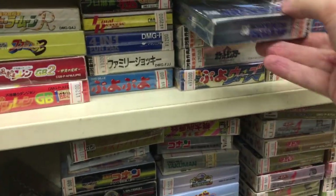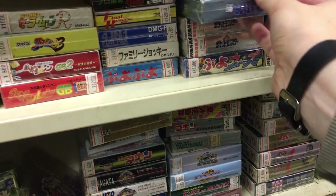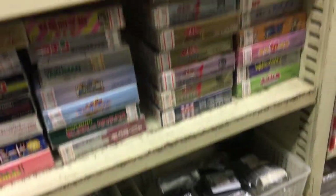Let's see if we can find any cool games. Pokemon Silver — complete, good condition — 2300 yen. Not that bad actually.